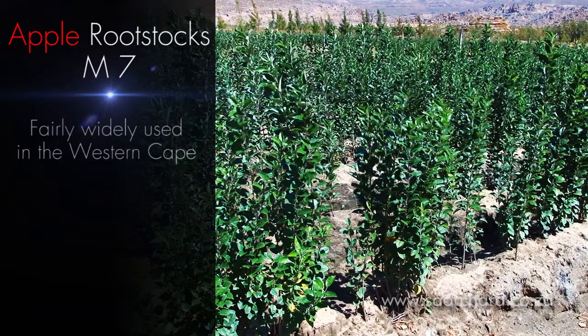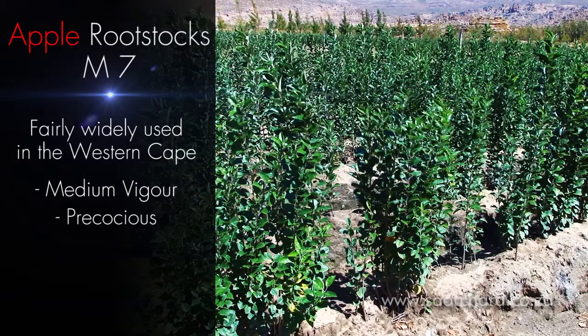Another rootstock is fairly widely used in the Western Cape. It's of medium vigour and it's precocious, which means that it promotes early flowering, and it has very good aspects to it. However, it is highly susceptible to woolly apple aphid, which causes a lot of damage to the roots and other parts of the tree.